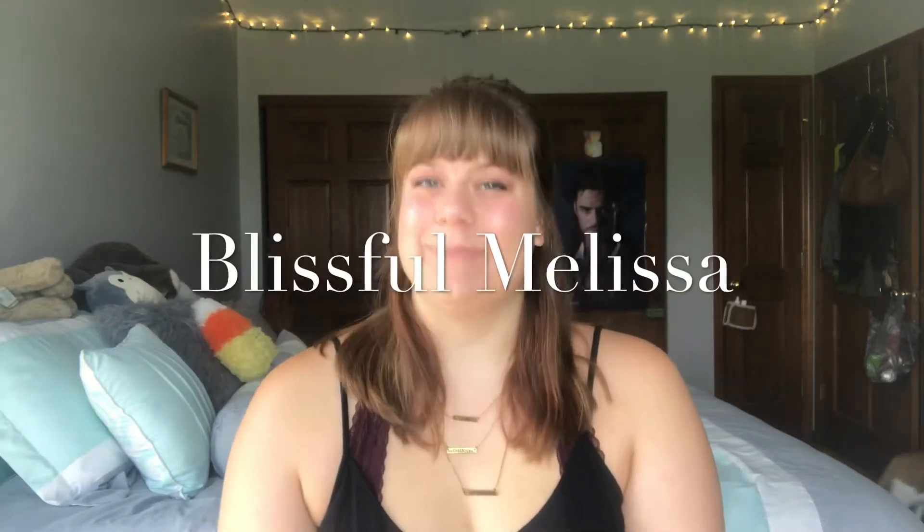Hello everyone, my name is Blissful Melissa and today, as you're watching this, it is July, so that means it's time for a June Favorites video.